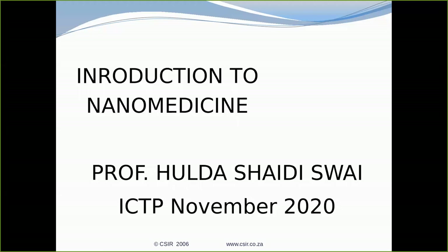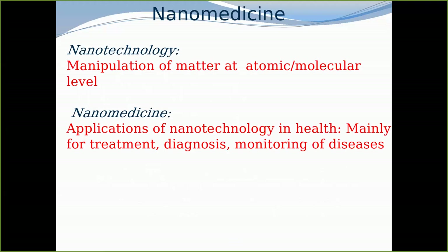I may need to define what nanomedicine is. It's actually about manipulation of matter at the atomic level. Since I'm going to focus on nanomedicine, it will be about the application of nanotechnology in health, diagnostics, and monitoring of diseases. I won't go into detail on diagnosis and monitoring, because I want to talk about the Oliver Tambo chair, which is nanomedicine in malaria.